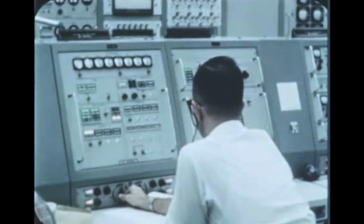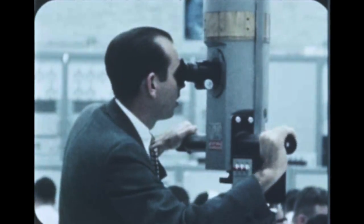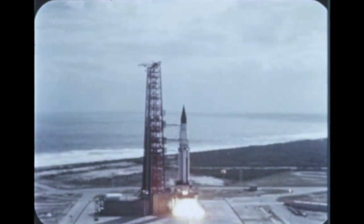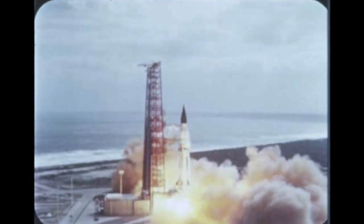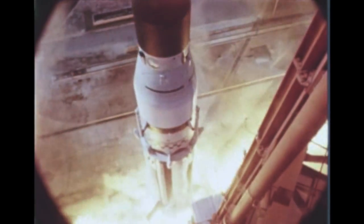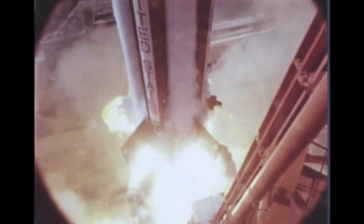10, 9, 8, 7, 6, 5, 4, 3, 2, 1, 0. At 11:25 a.m. on January 29th, the vehicle lifted off.